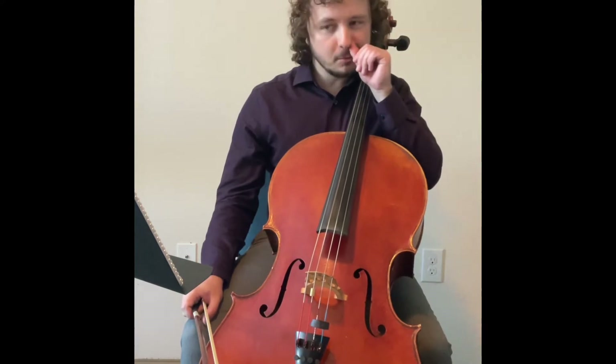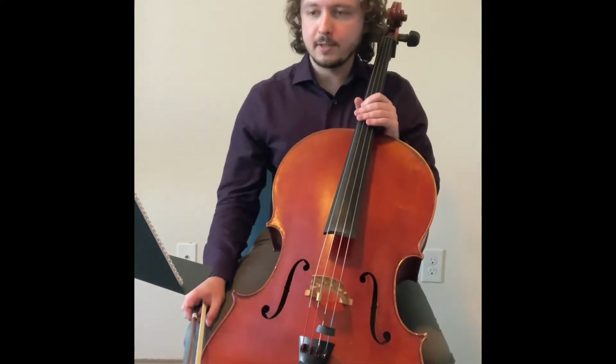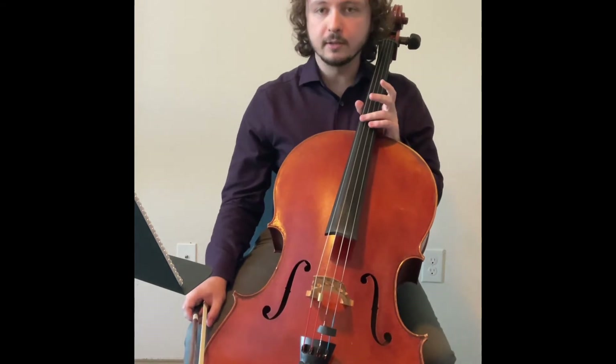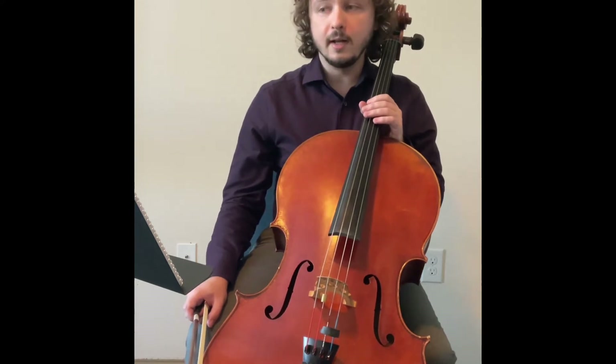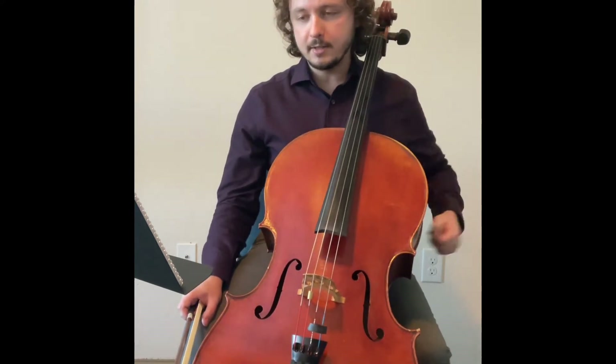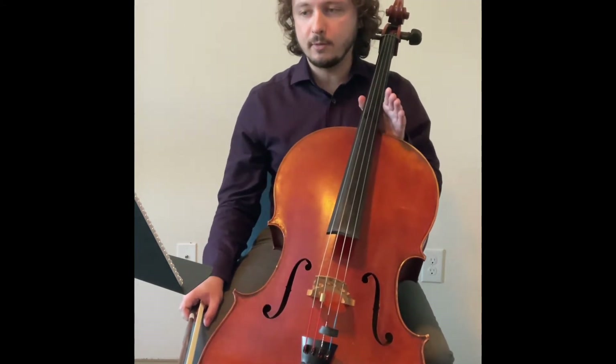The first thing you should do when preparing this excerpt, as with all excerpts, is get your metronome out. This one in particular needs to be a very steady dotted quarter note equals 100. It's really not that fast — it's not as intimidating as it looks once you really get the steadiness down and the bow stroke down.